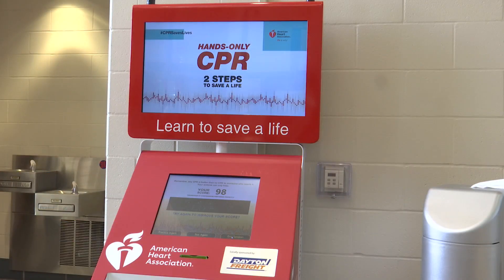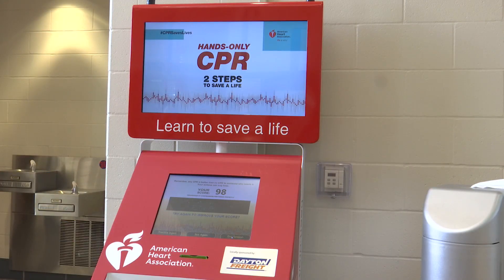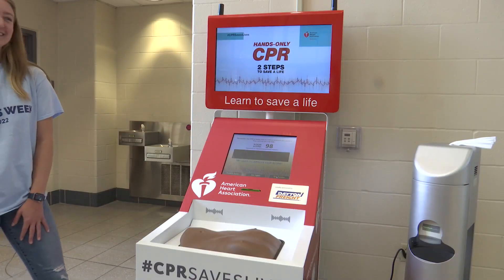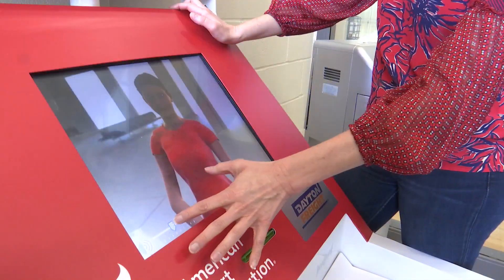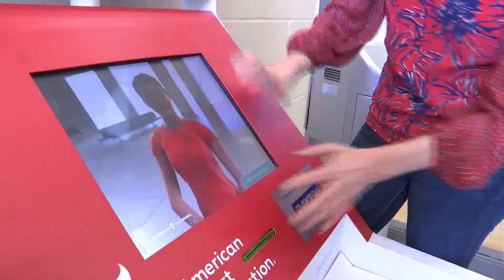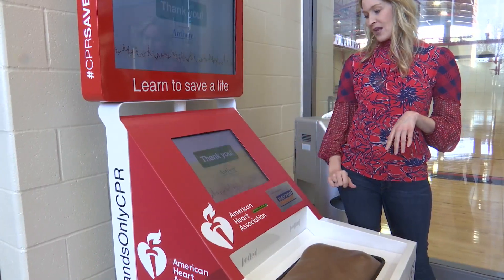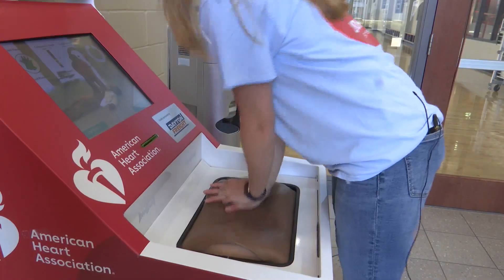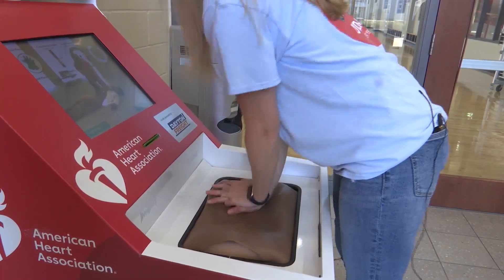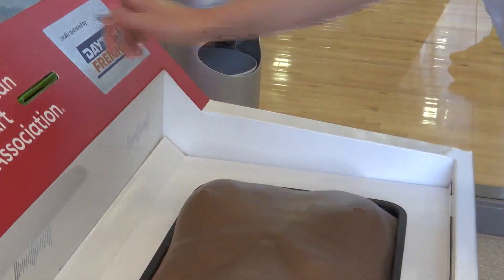Experts say this type of training is vital for everyone because cardiac arrest can happen at any time, just like the unexpected tragedy that happened to NFL player DeMar Hamlin. The kiosk starts with a touch screen video program, giving an introduction and quick practice round, followed by a test. It rates your performance on a scale of 1 to 100, measuring both your rate and the effectiveness of your compressions — with all of it taking just a few short minutes. In as little as five minutes, an individual can learn how to perform CPR and understand both the depth and the rate of compression needed for effective CPR.